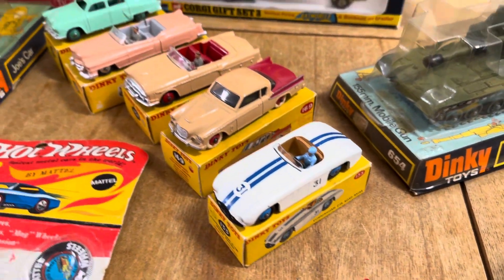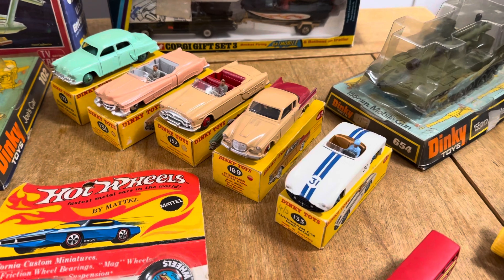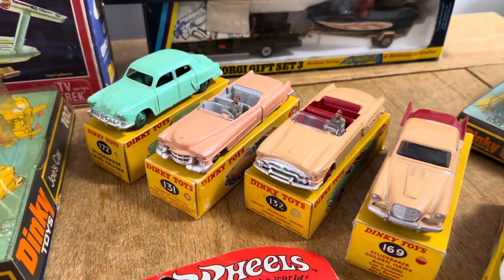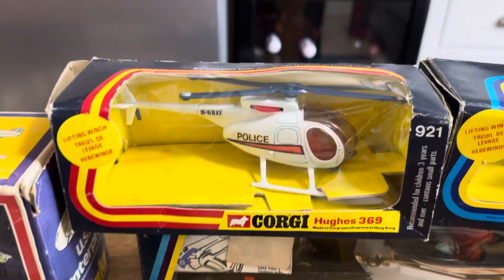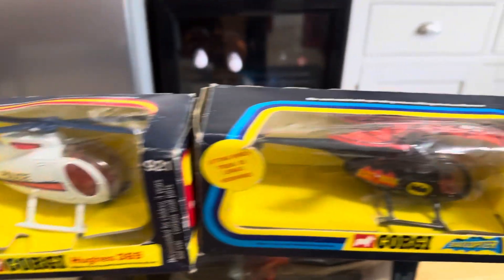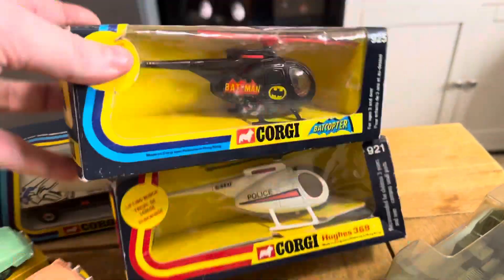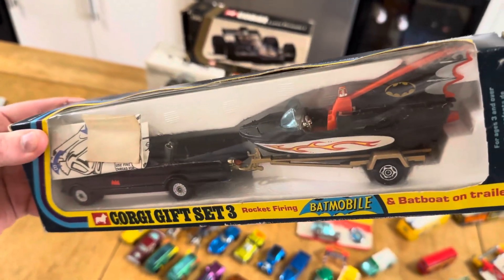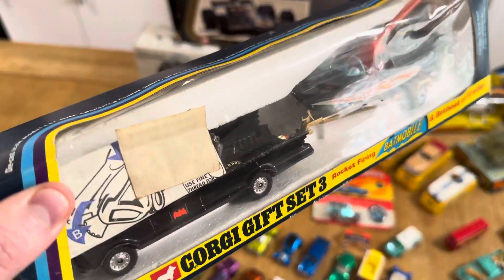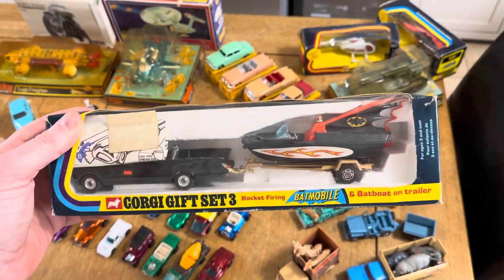We've got some lovely Dinkies. Out of the Dinkies here, the 50s era is the best era — the yellow Dinky boxes, that's what you want to see. But also these American cars — phenomenal, I personally love them. We've got the helicopter — lovely example, mint in the box. And underneath here we've got the gift set three. The original lapel badge is still in there, which is nice to have. Awesome artwork. That's a lovely set.